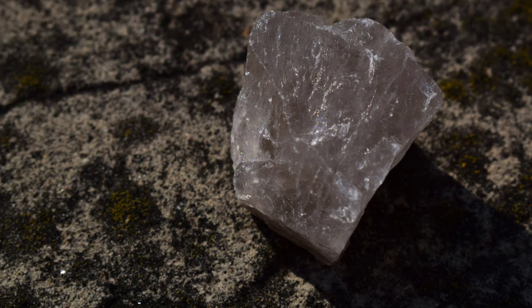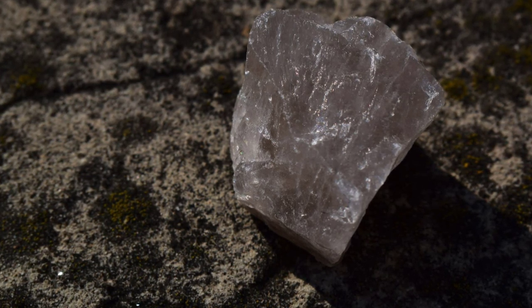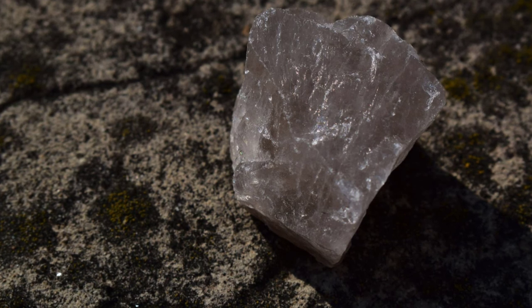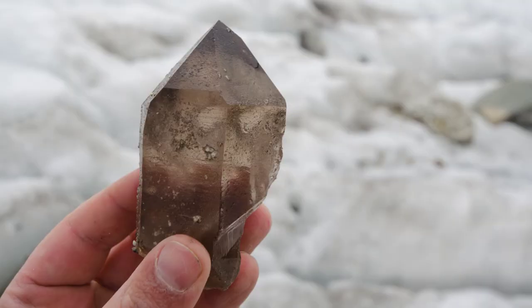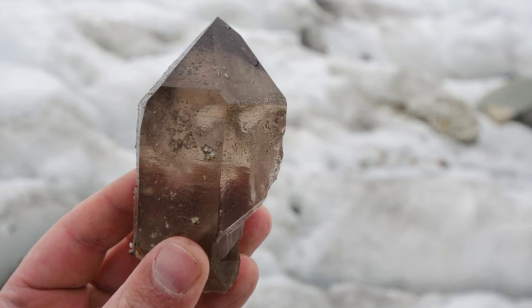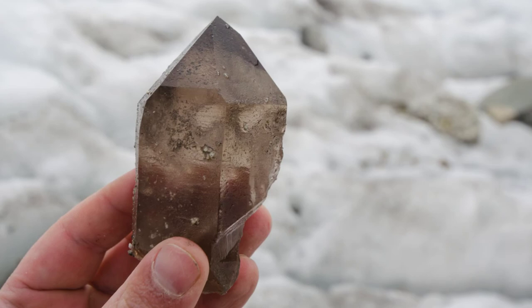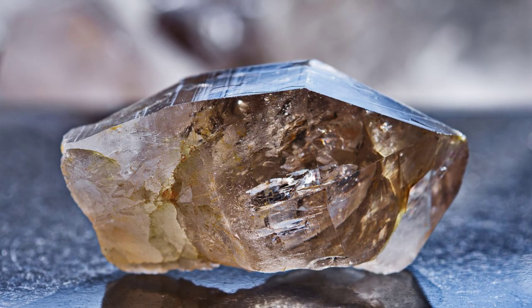Lepidolite and smoky quartz. Smoky quartz is known for its cleansing and purification energy, similar to those of other crystals in the quartz family. It amplifies the healing properties of the stone it's paired with while dispelling negativity. Smoky quartz energy combined with lepidolite energy will introduce calm and peaceful energies into your environment.